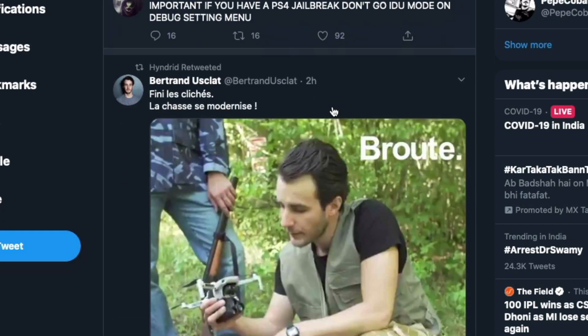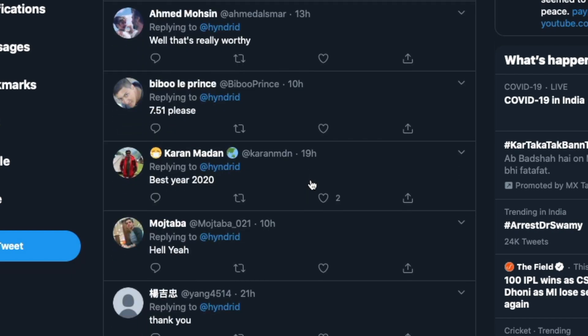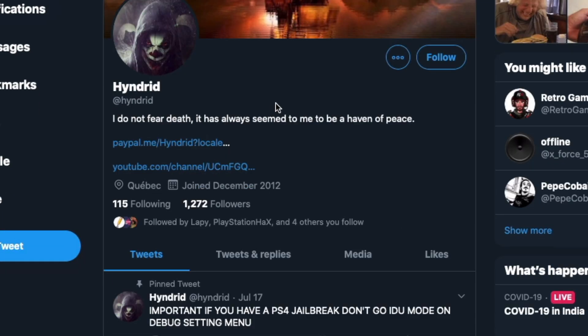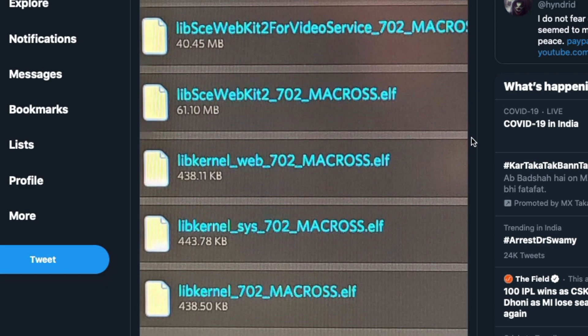We do have Hindrid, and he has been dropping some really subtle hints. About 22 hours ago he mentioned 7.02, which made a lot of people excited. He also tweeted something else earlier today — he does have something going on: the kernel exploit for 7.02, with some files related to securing 7.02.